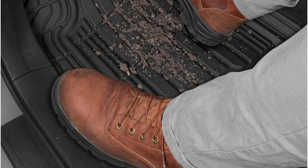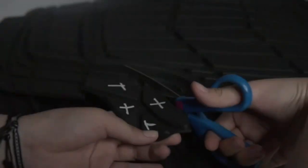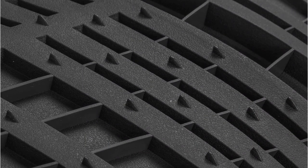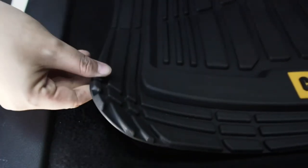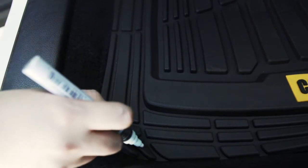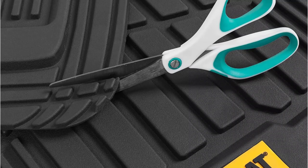The Cat Heavy Duty All Season Mats are made from thick rubber, ensuring they can withstand the harshest conditions. They are available in three- and four-piece sets, allowing you to choose the best configuration for your vehicle. Additionally, these mats come in three color options, allowing you to match them to your car's interior. One of the standout features of these mats is their deep ridges, which effectively trap water and debris, keeping it away from your carpets.